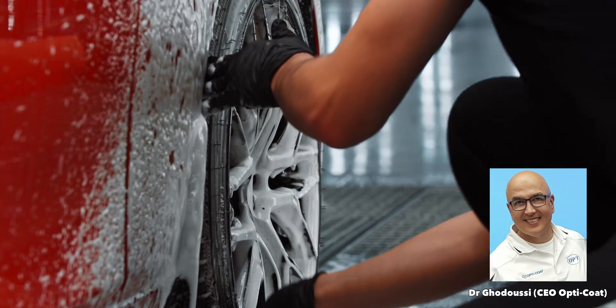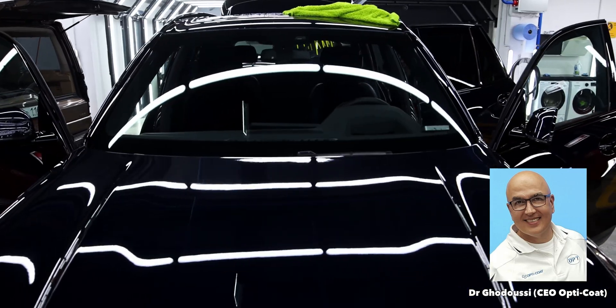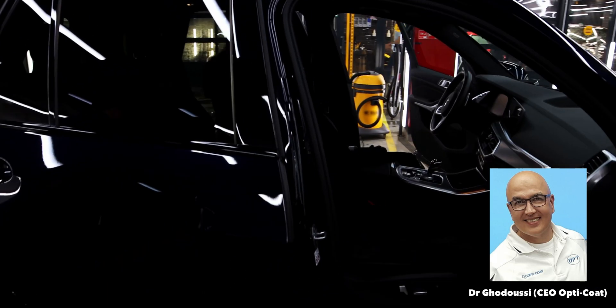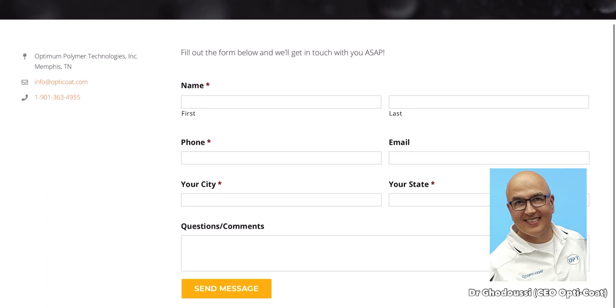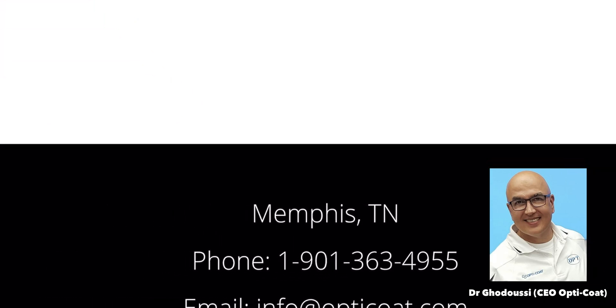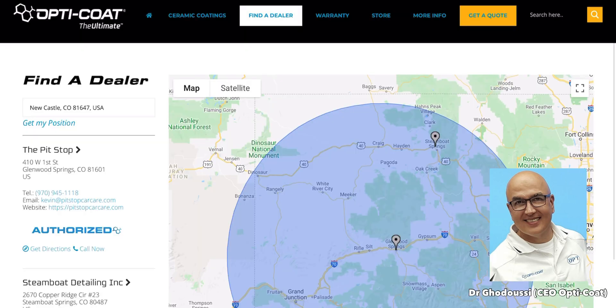Do you have contact information for people watching who want to ask more questions about OptiCoat, or how to get the coating applied by a professional? Absolutely. We have several people on staff that answer questions via phone or email. People can contact us at our main number, 901-363-4955, or send an email to info@OptiCoat.com. We answer their questions and put them in touch with one of our professional installers, who are also listed on our website.